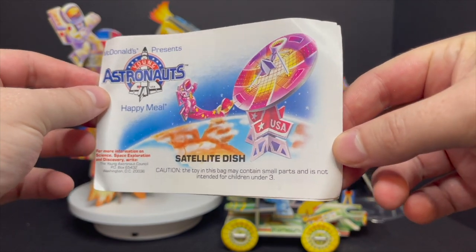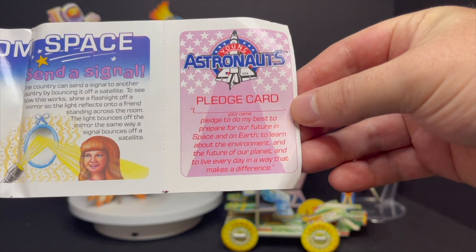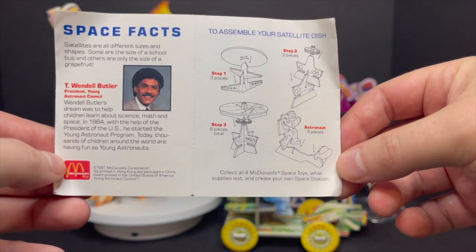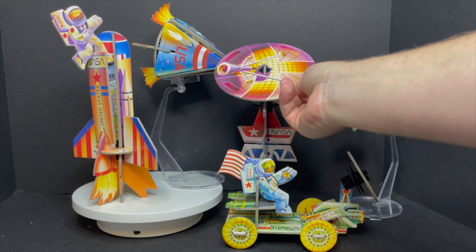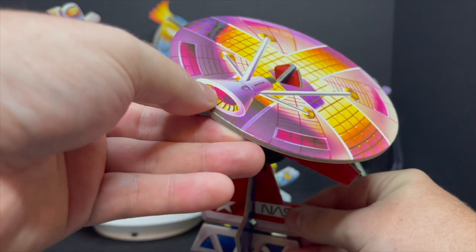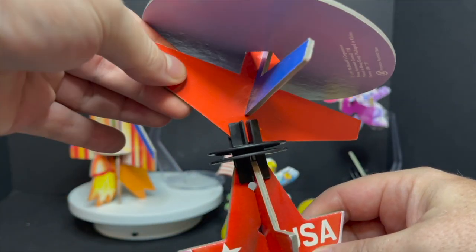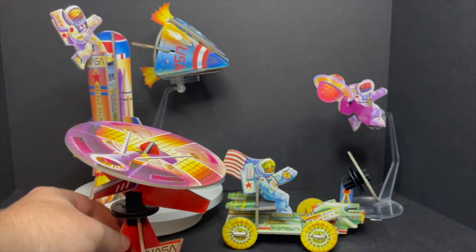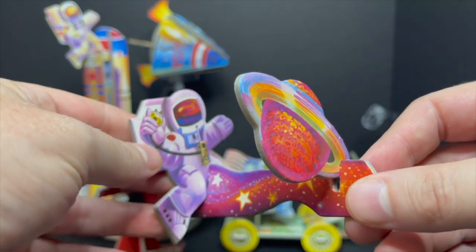The satellite dish — do you remember this one? I remember it more because of the astronaut and the planet it came with. It tells you how to send a signal from space, and there's another pledge card. Space facts from T. Wendell Butler — wonder what he's up to these days. Pulling the satellite dish out, I really like the differential colors: purple up top, purples and oranges, the black spinning part, and the NASA USA base. You can see all the McDonald's 1991 markings on the bottom. It was just so cool back in the day.